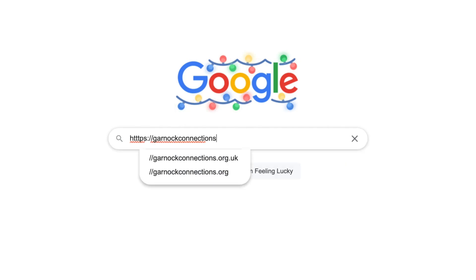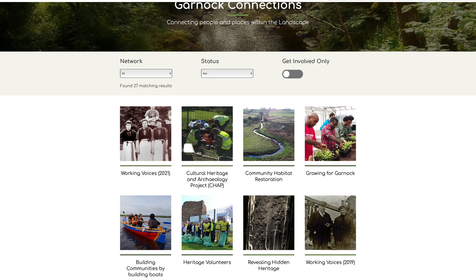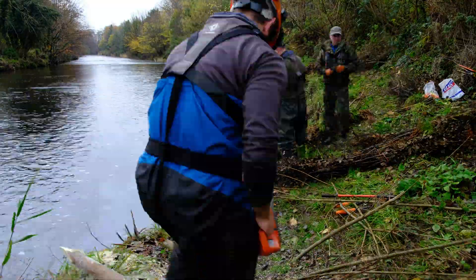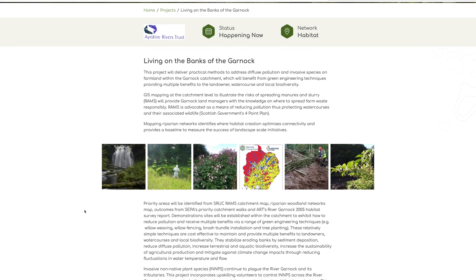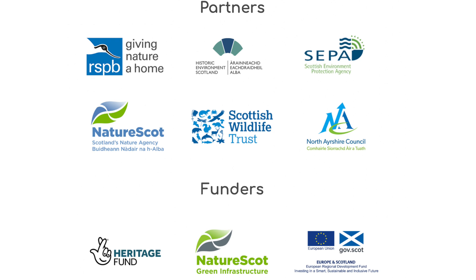Garnet Connections is a suite of 28 projects restoring a network of wildlife habitats and historic sites across the landscape, as well as encouraging local people to become involved with their heritage. The initiative is coordinated by the Garnet Connections Landscape Partnership, which is made up of RSPB Scotland, North Ayrshire Council, SEPA, NatureScot and the Scottish Wildlife Trust, with Historic Environment Scotland acting as an advisory body.